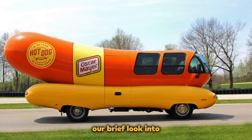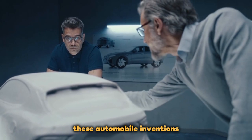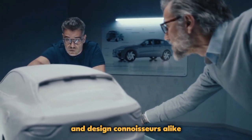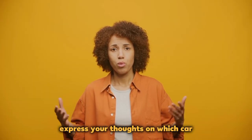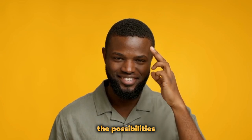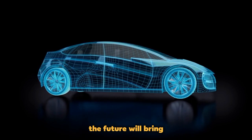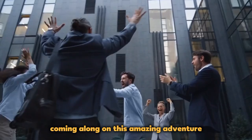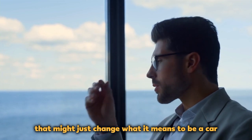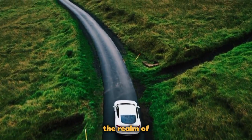So concludes our brief look into the fascinating world of the 15 most unusual cars in the world. These automobile inventions, which range from the futuristic to the fanciful, have made a lasting impression on the world of auto fans and design connoisseurs alike. We ask you to share your thoughts on which car most impressed you. Remember that the possibilities for invention and innovation are limitless, and who can predict what amazing vehicles the future will bring? Don't forget to subscribe to our channel so you won't miss any of our next excursions in the realm of automotive marvels.